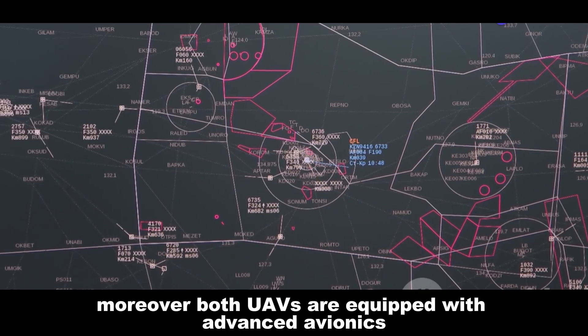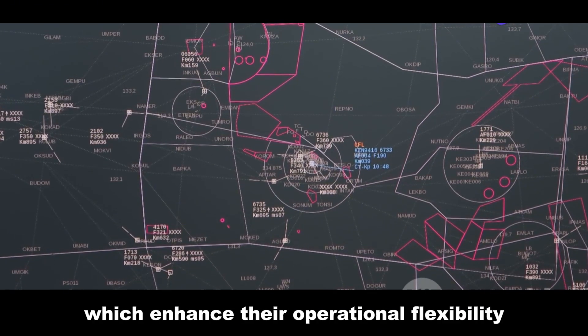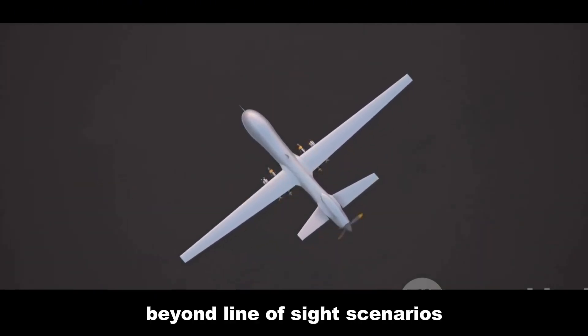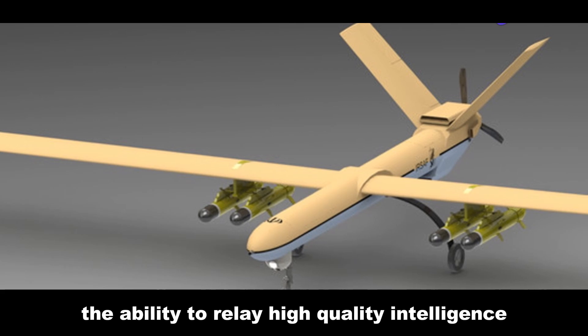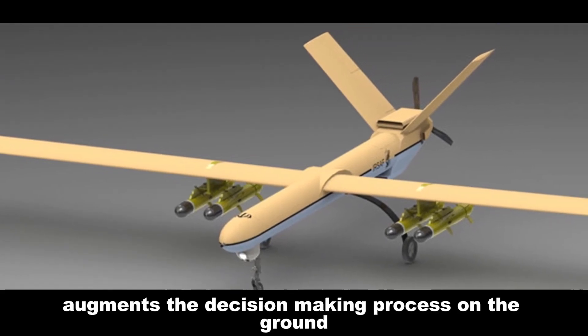Both UAVs are equipped with advanced avionics and satellite communication systems, which enhance their operational flexibility. These systems allow the UAVs to operate in beyond-line-of-sight scenarios — a crucial feature for operations in hostile or remote areas. The ability to relay high-quality intelligence in real time back to command centers significantly augments the decision-making process on the ground.